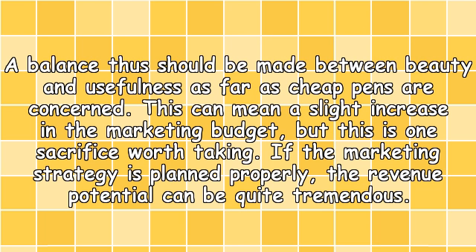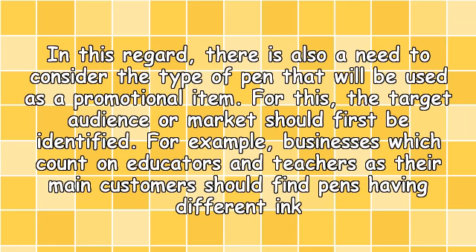A balance thus should be made between beauty and usefulness as far as cheap pens are concerned. This can mean a slight increase in the marketing budget, but this is one sacrifice worth making. If the marketing strategy is planned properly, the revenue potential can be quite tremendous.